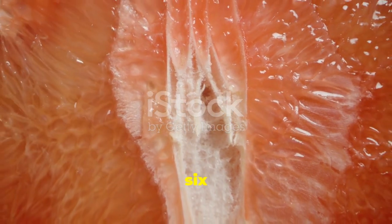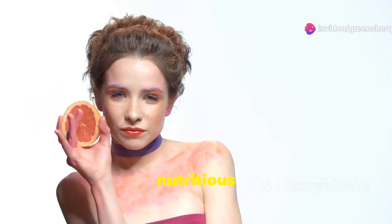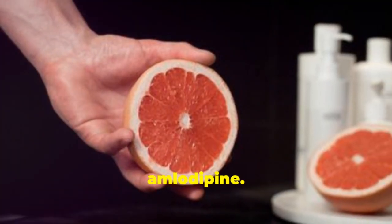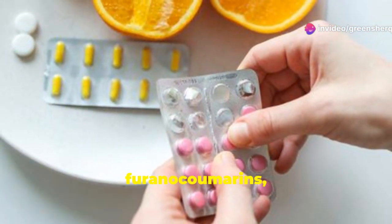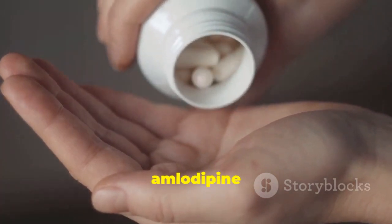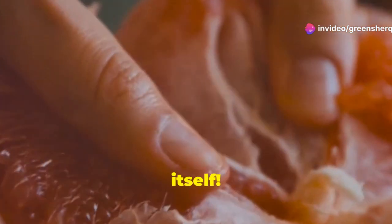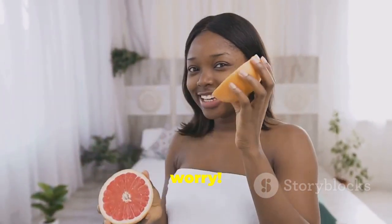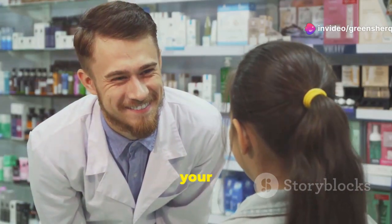Grapefruit — a surprising interaction to watch out for. Grapefruit is a delicious and nutritious citrus fruit, but it's also a prime example of how seemingly harmless foods can interact with medications, including amlodipine. Grapefruit contains certain compounds called furanocoumarins that can interfere with an enzyme your body uses to break down amlodipine, leading to a buildup of the drug in your bloodstream. Even grapefruit juice in small quantities can have the same effect. Talk to your doctor or pharmacist about safe alternatives or adjustments to your medication regimen.